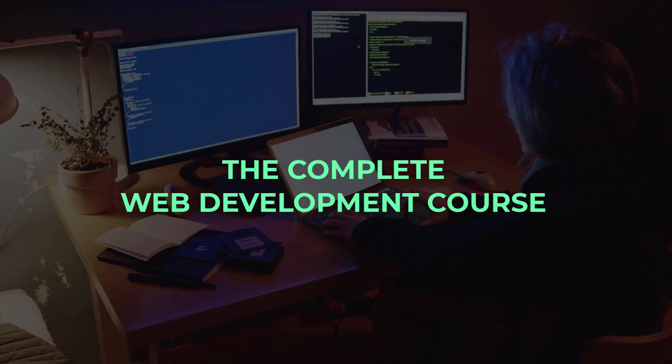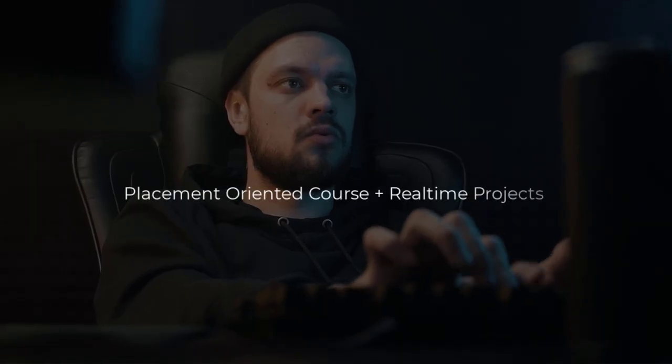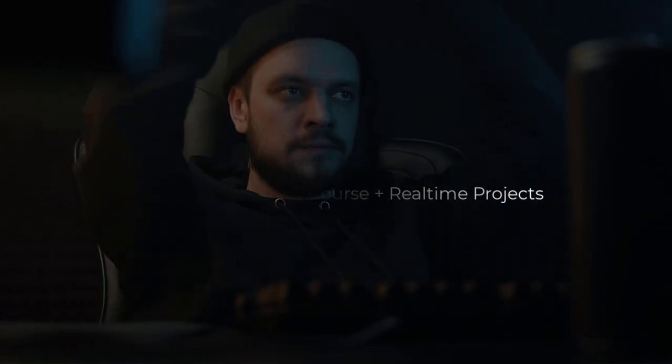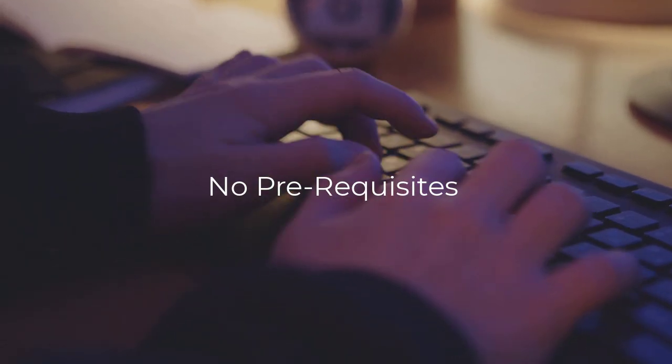I'm thinking to start a fresh new web development course which will be a complete end-to-end course. It will be placement-oriented with a real-time project-solving approach. The prerequisites to follow this course are absolutely nothing — you just have to know how to scroll YouTube videos, and I hope you already know that since you're watching my videos.